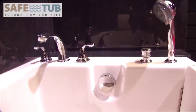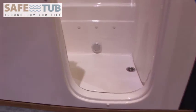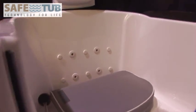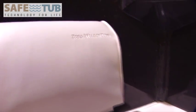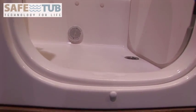The Platinum Plus SafeTub model comes with a lifetime guarantee on your entire system including installation. Enjoy warm water therapy and safe bathing once and for all. You will benefit with hydrotherapy in your new walk-in tub and help to relieve any health concerns and conditions that you may have.